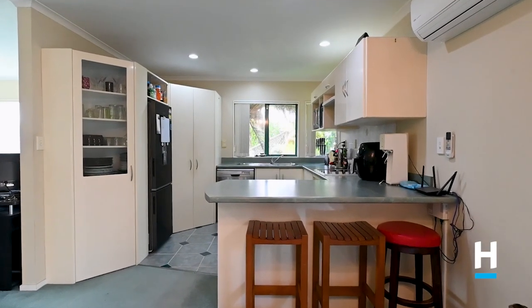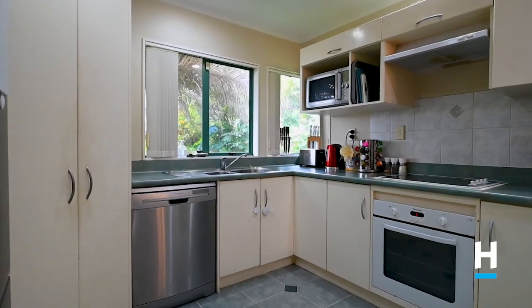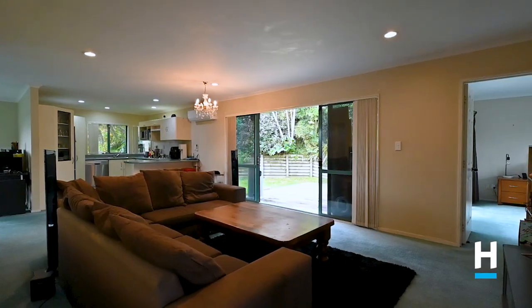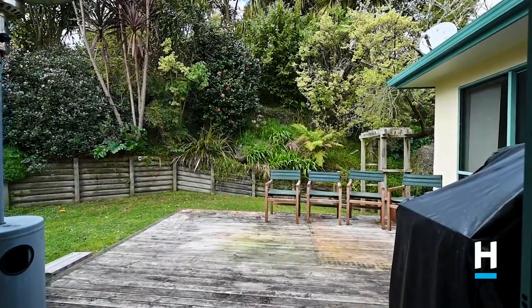Upstairs offers open-plan living, kitchen, and dining, leading out to the private patio area to the rear, providing good indoor-outdoor flow.